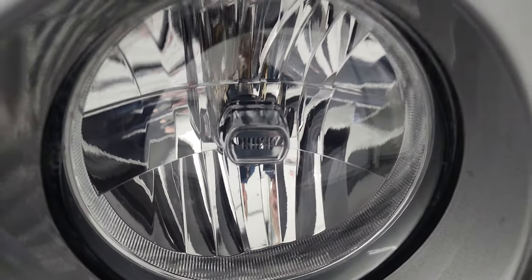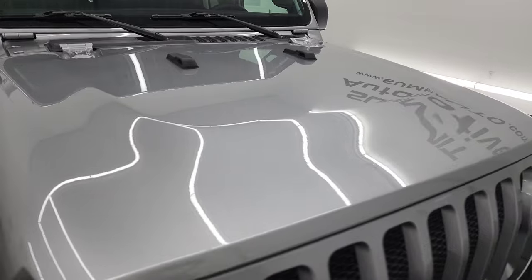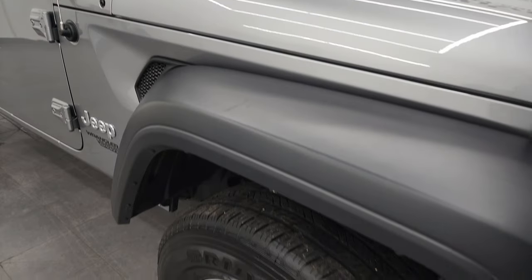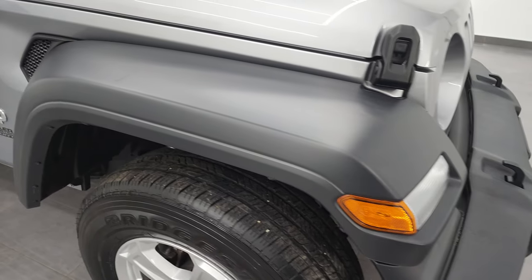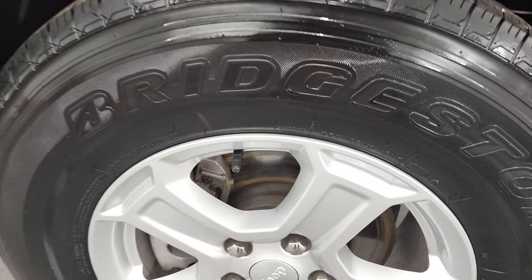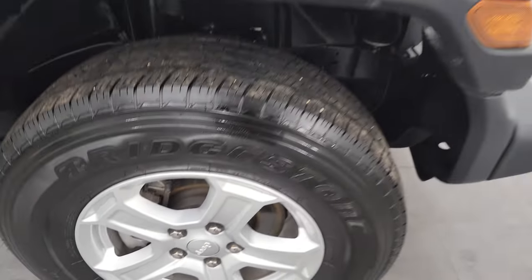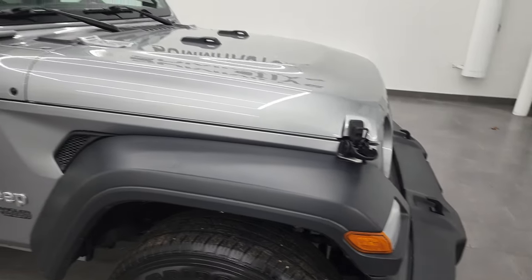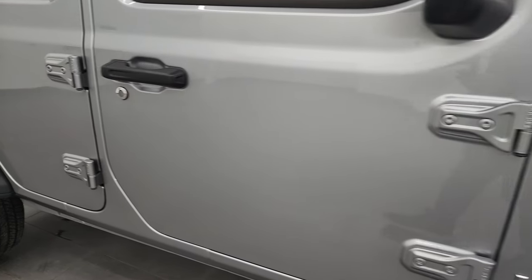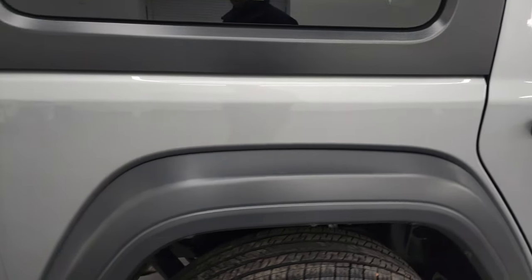You also get the little Jeep logo on the lights. The hood is in fantastic condition — no dents or dings. The passenger side front fender is in nice condition as well. As you go down this side of this 2018 Jeep Wrangler 4-Door Unlimited Sport, take note of how clean that body is, how reflective and mirror-like that paint is.